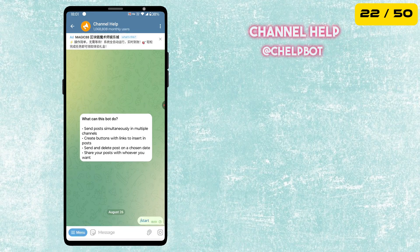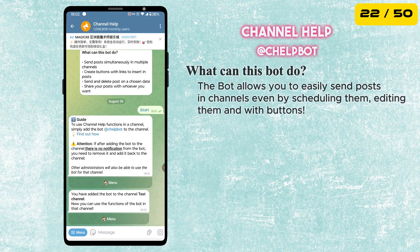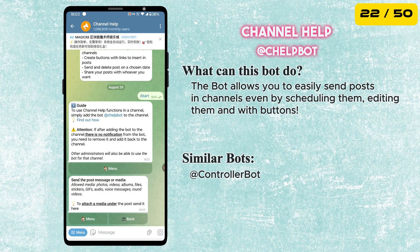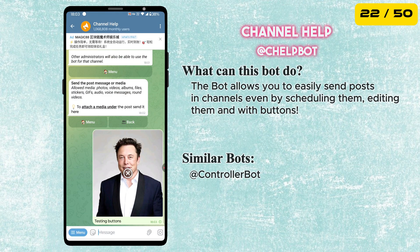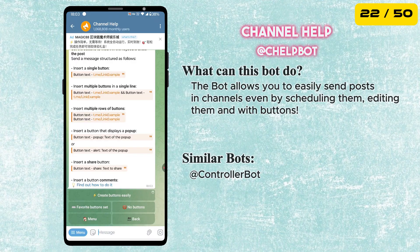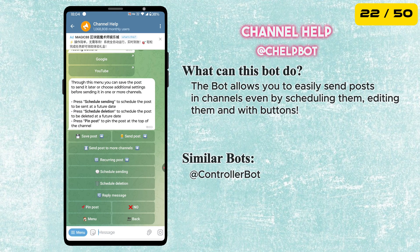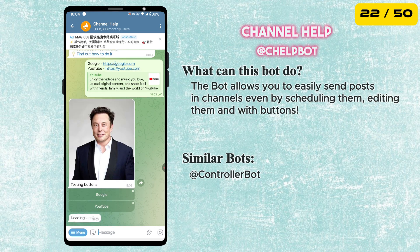The next bot is called Channel Help. This is a very useful bot for channel owners. This bot can send posts simultaneously in multiple channels, create buttons with links to insert in posts, and send and delete posts on a chosen date. If you want to know how to use this bot, you can watch the other video.